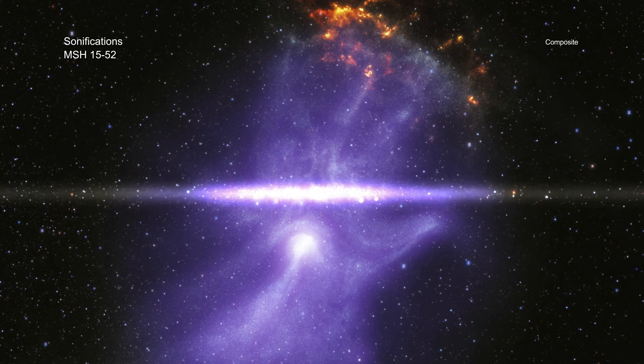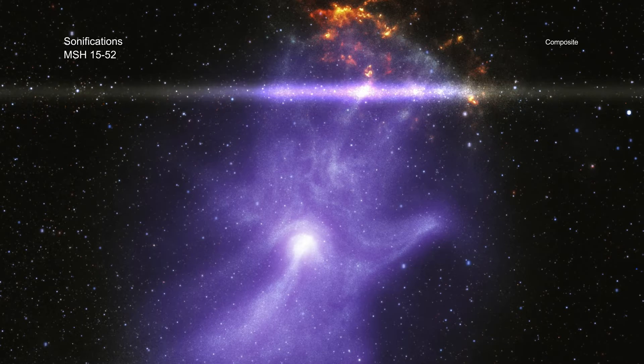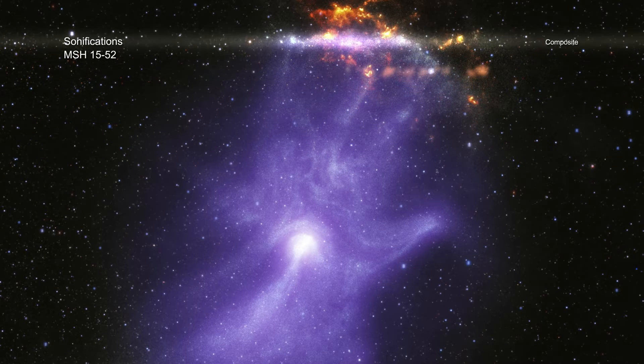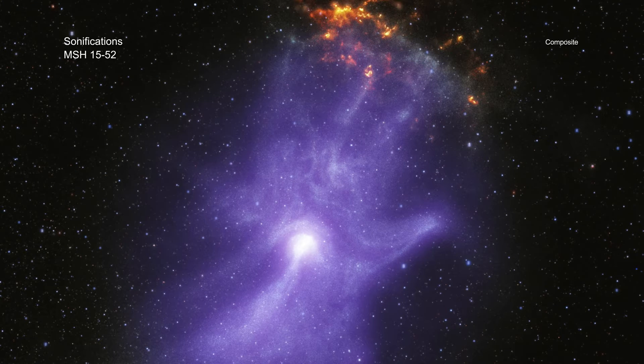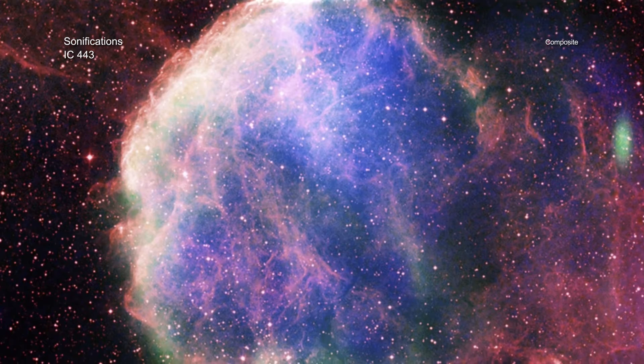In the case of Chandra and other telescopes, scientific data are collected from space as digital signals that are commonly turned into visual imagery. The Sonification Project takes these data through another step of mapping the information into sound. The three new sonifications feature different objects observed by NASA telescopes.